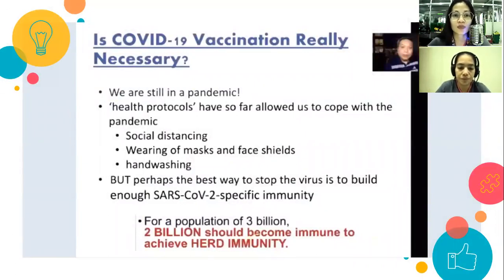Is it really necessary that we have COVID-19 vaccination? Yes — because we are still in a pandemic. Para matapos itong pandemic, the best way to stop the virus is to build enough SARS-CoV-2 specific immunity. Our health protocols — social distancing, wearing of masks and face shields, and handwashing — have allowed us to cope. But perhaps the best and additional protection is vaccination to achieve herd immunity.